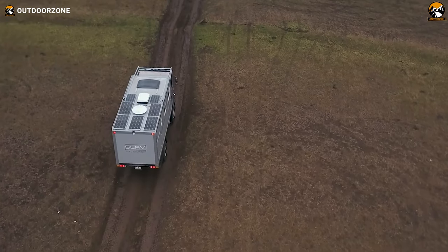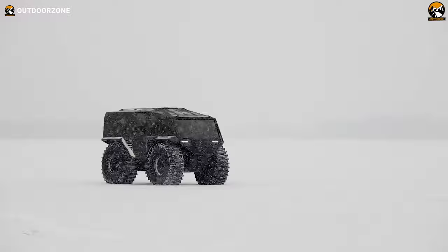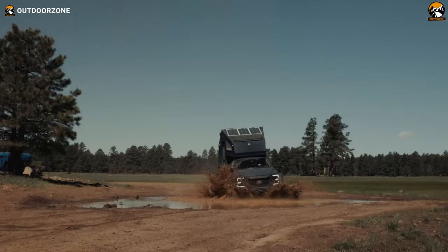Ever thought of hitting the open road in a vehicle that's as rugged and ready for action as you are? Well, get ready to be blown away, because we've rounded up the 50 coolest expedition vehicles on the planet. These are not just your ordinary rides — they're the ultimate machines designed to conquer the toughest terrains and take you on unforgettable journeys. So sit back and enjoy.